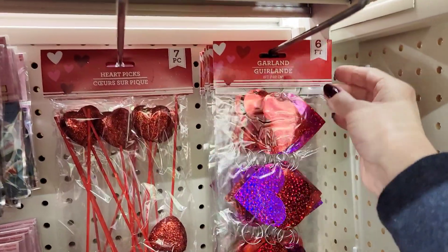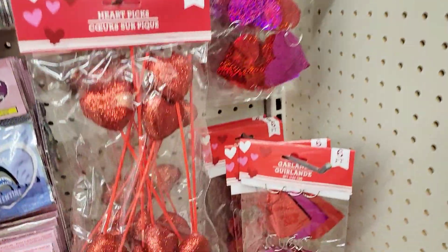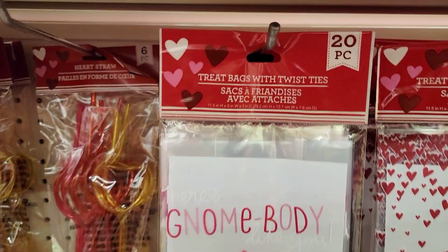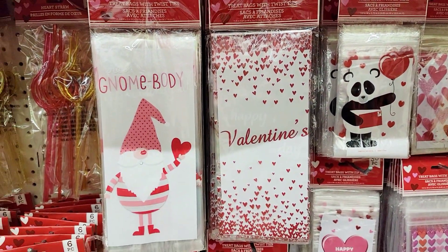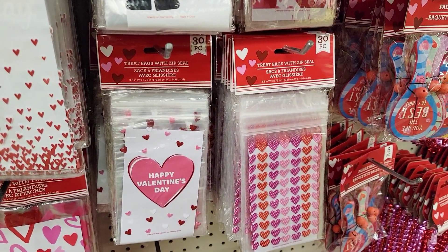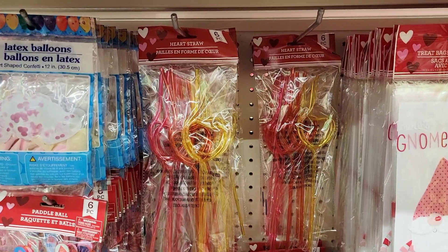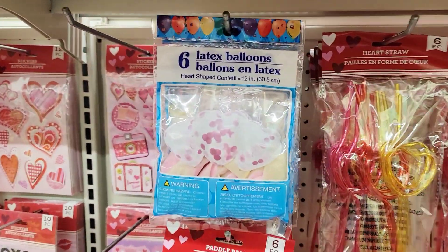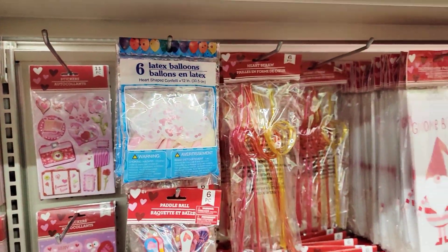Then they had this aisle, which I will take you down right now. Here they have a six-foot garland with different shades of pink and red hearts. They also have these treat bags — this one had the gnome and you get 20 of them, they're 11.5 by 5. Then they also had the valentine's ones — one with just hearts and another with bigger hearts. Here you get a 30-pack of the smaller ziplock treat bags that are 3.8 by 5.75. Here you have some heart straws — you get six per pack in yellow, pink, and red.